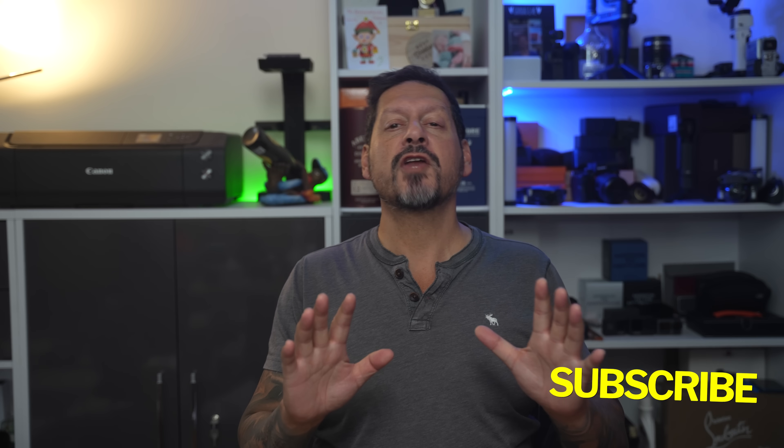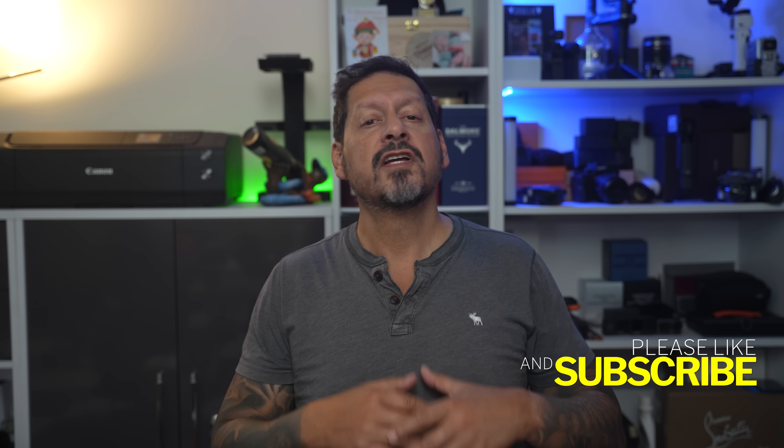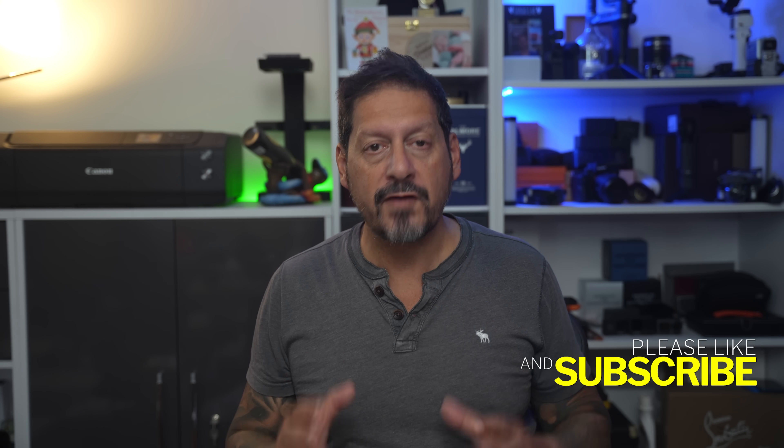What's up YouTube, Dave here with Seen Through a Lens — thanks for stopping by the channel. We make lifestyle videos and all things tech, so if that's your kind of thing, please consider subscribing and clicking on the bell icon so you can be notified of new videos.